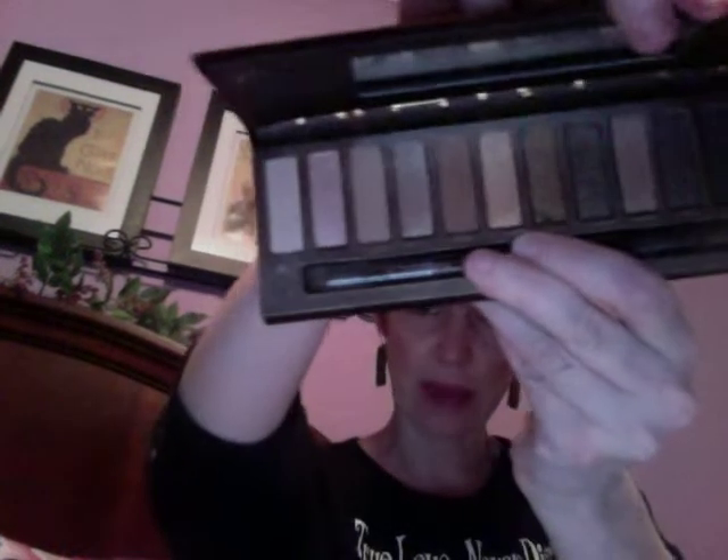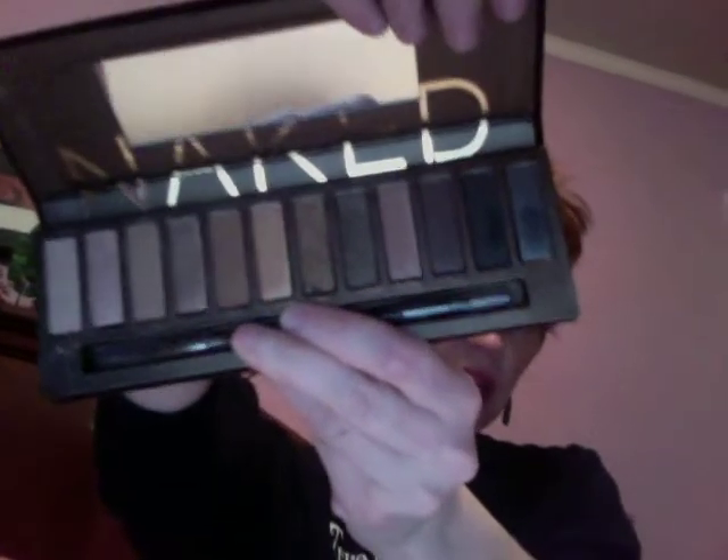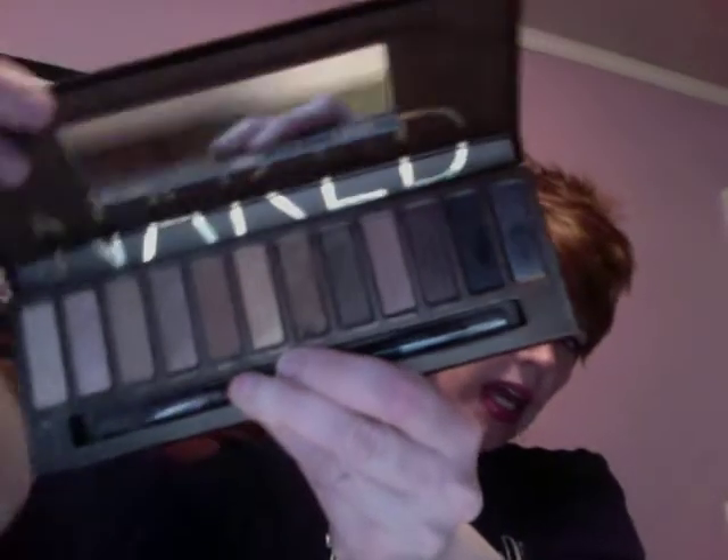Some favorite eyeshadows that have been really easy are from the Naked palette, of course. We've all been bombarded with the Naked palette. I've been using a lot of the Virgin and the Naked and the Black. And that color is Creep.